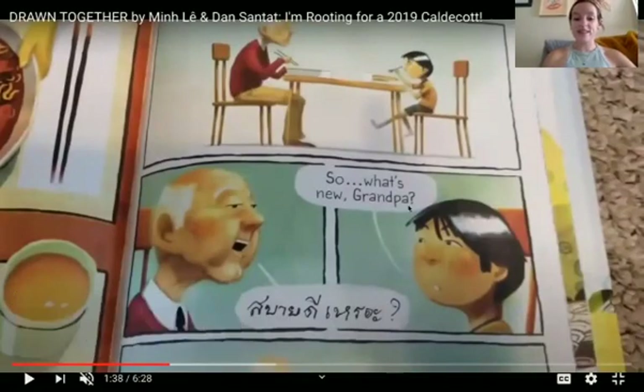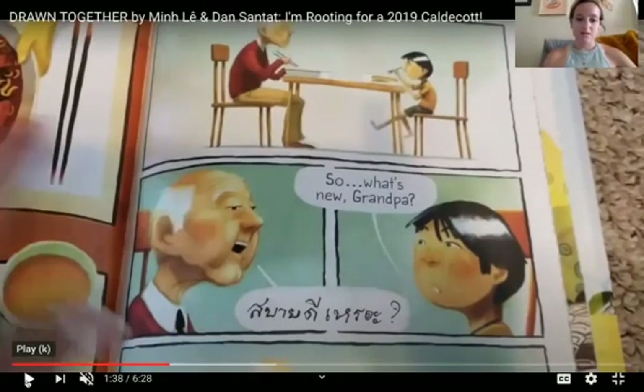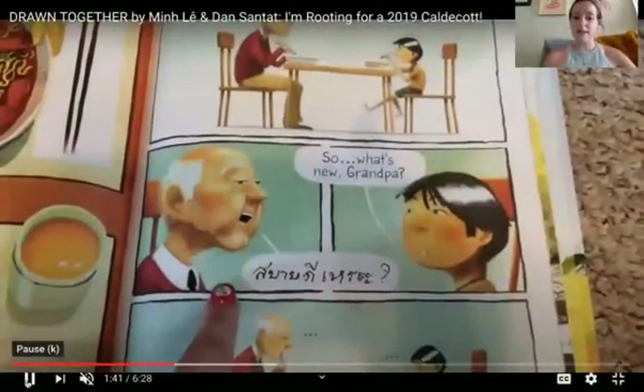The little boy says, 'so what's new grandpa?' And his grandpa answers in a different language. They don't speak the same language.